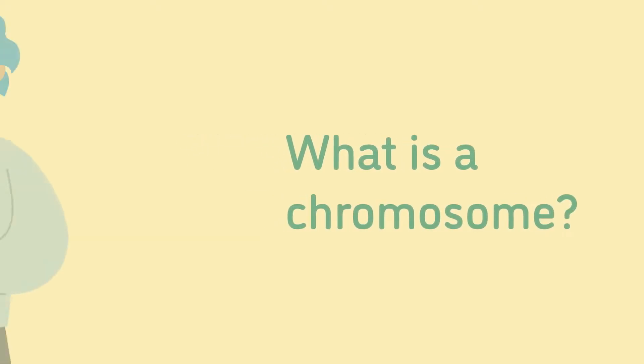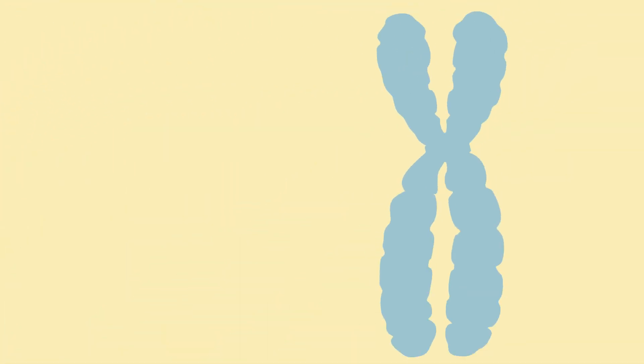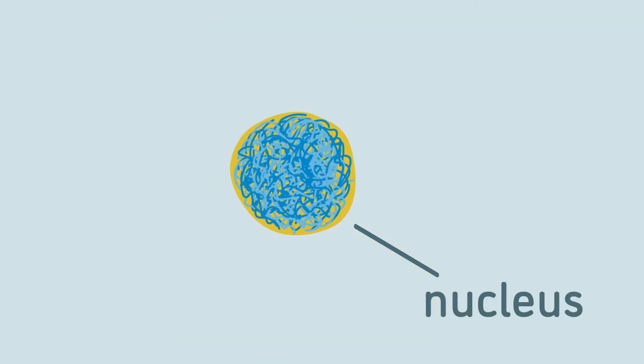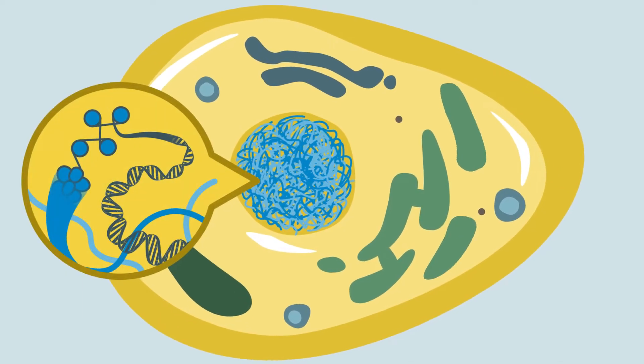What is a chromosome? Our cells contain many structures that are essential for living. One of these key structures is a chromosome. Chromosomes are found in the nucleus of every cell of our body and are made up of DNA tightly coiled around proteins.